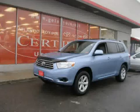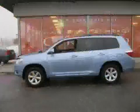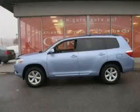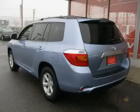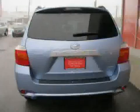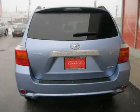This 2009 Toyota Highlander is equipped with leather interior, power door locks, cruise control, four-wheel drive, driver and passenger side airbag, MP3 player, traction control, air conditioning, and power windows.